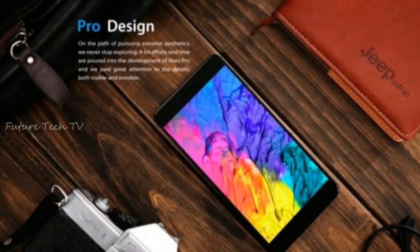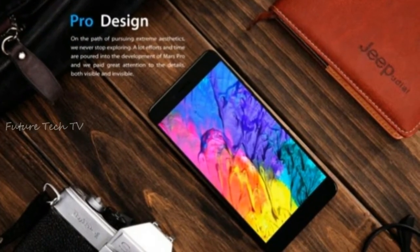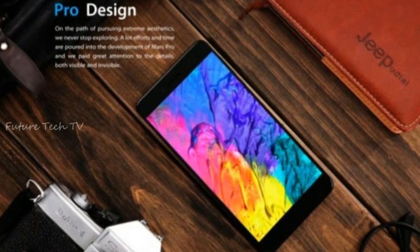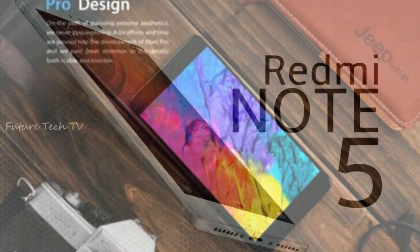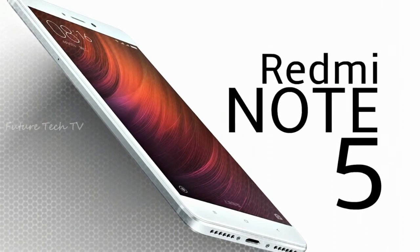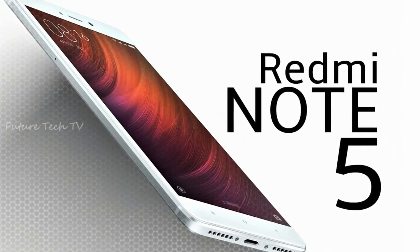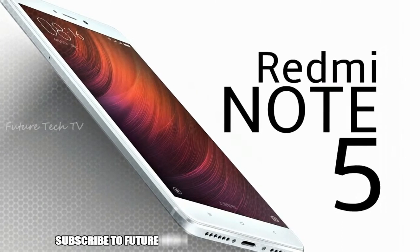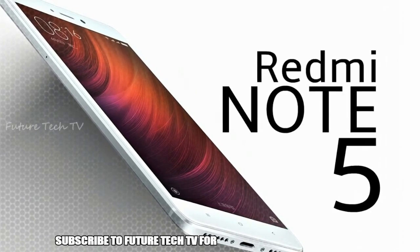The next update to the Redmi Note 4 is right around the corner — the Redmi Note 5. The Redmi Note 4 not only gained worldwide popularity but also became the most demandable phone of the year to date. After its success, the Chinese smartphone manufacturer reportedly started working on its successor, dubbed the Redmi Note 5. The upcoming smartphone has already been subjected to a handful of leaks and rumors.